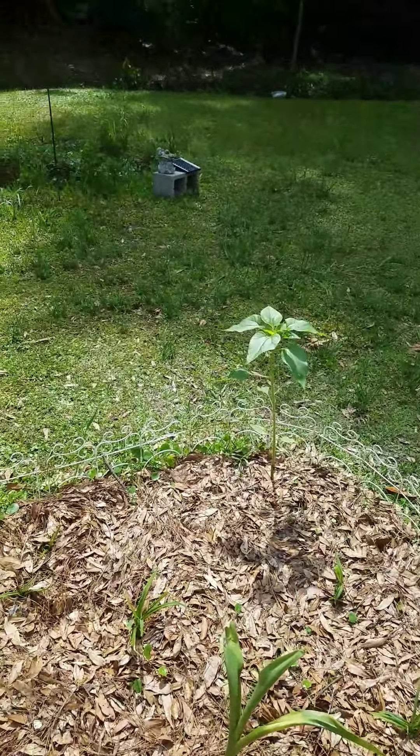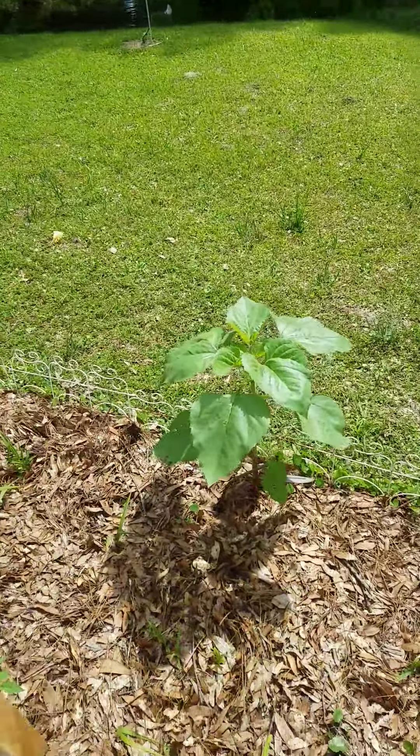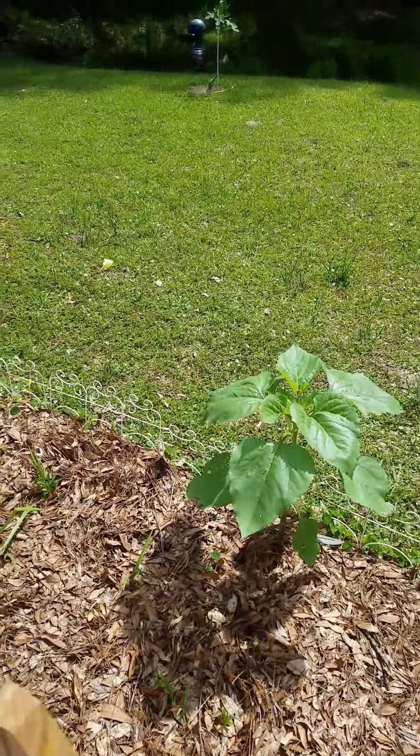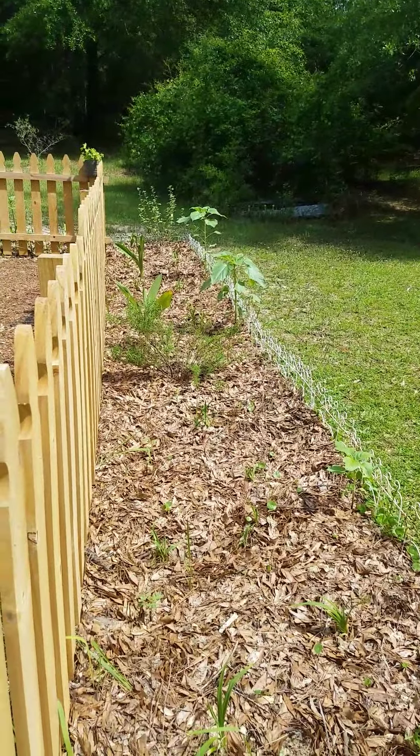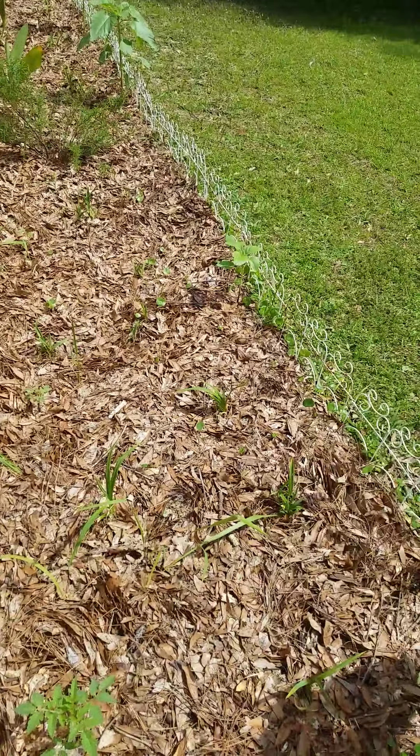There are Cliff's sunflowers. That one's the biggest of them. There are two more down there. This one didn't get a good start, but it's coming along.